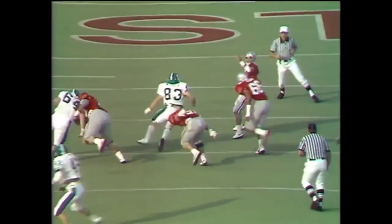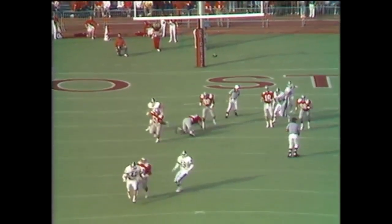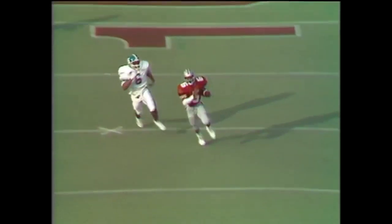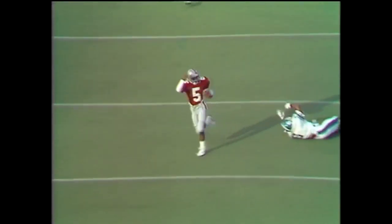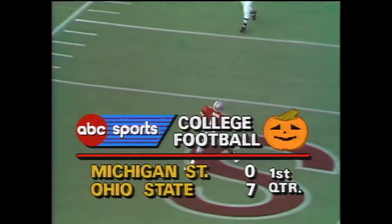It's not out of the ordinary for Earl Bruce. 79 yards — Everett Ross, who was out last week due to the concussion he suffered in the Purdue game. And with this game just 15 seconds old, the Buckeyes lead it 7-0.